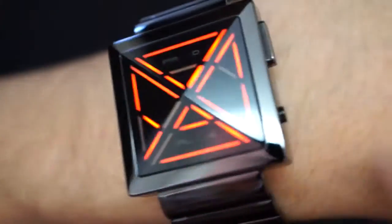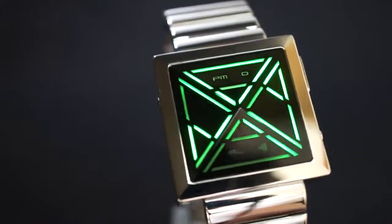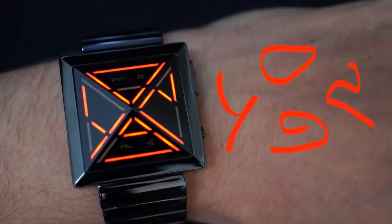The face of the watch has a subtle pyramid lens and each facet displays a digit, showing digits such as 0, 9, 4, 2, 9, 42.